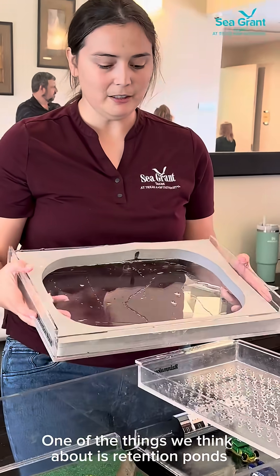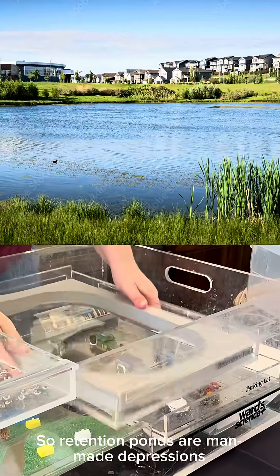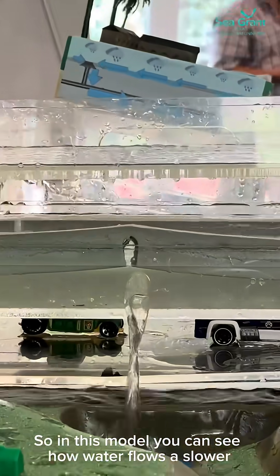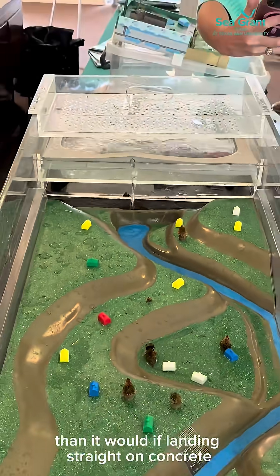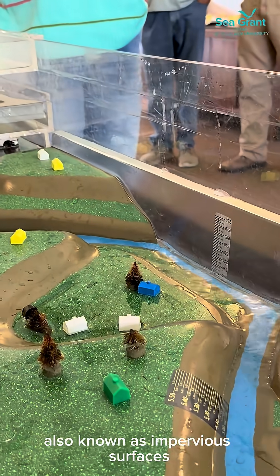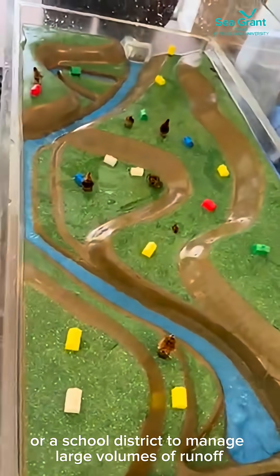One of the things we think about is retention ponds. Retention ponds are man-made depressions that permanently hold stormwater and release it slowly to reduce flooding. In this model, you can see how water flows a slower, clearer path than it would if landing straight on concrete, also known as impervious surfaces. These ponds are often built near a parking lot or school district to manage large volumes of runoff.